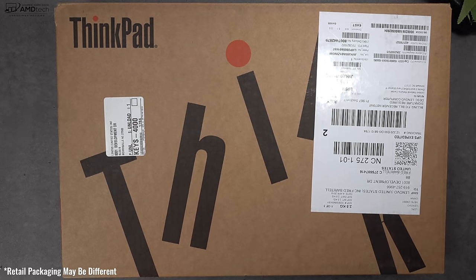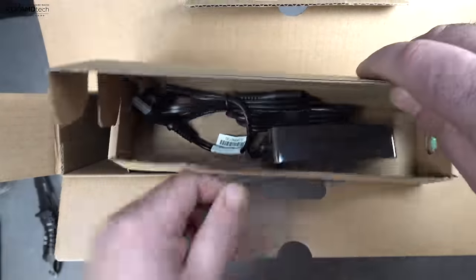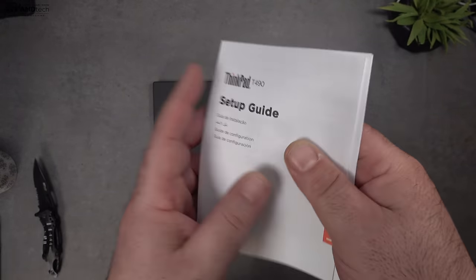Let's find out what you get inside the box. Inside the box is your 65-watt USB-C power adapter. You also get your setup guide and some warranty information as well.